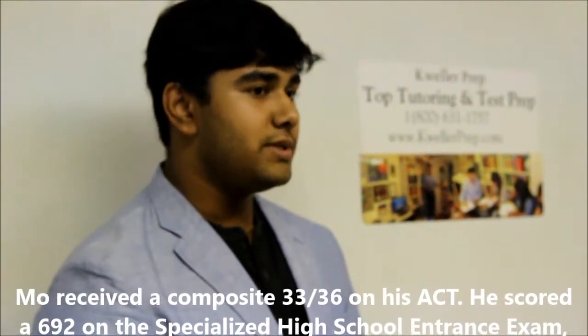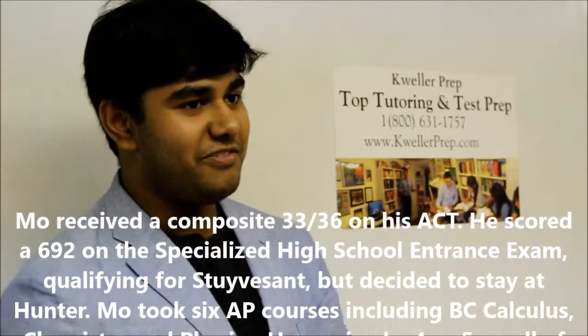The elementary school at Hunter runs from K through 6. The only way to be eligible is that you need to be residing in Manhattan, and your student also takes an exam and interview process as a kindergartner. After that, you go through six years of school there. A lot of students have the chance in eighth grade to take the Stuyvesant exam for Stuyvesant, Bronx Science, or Brooklyn Tech. Many students do take the exam, but very few actually leave Hunter in order to go.